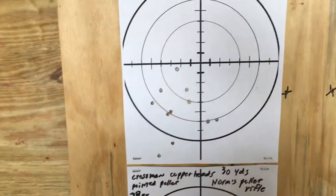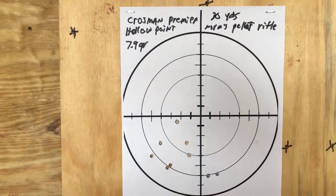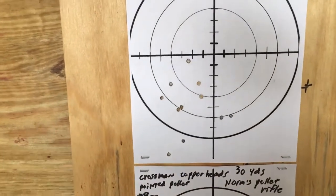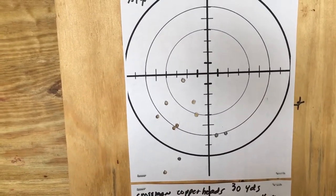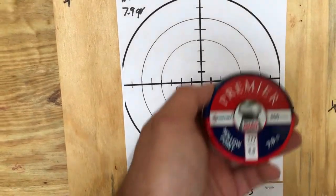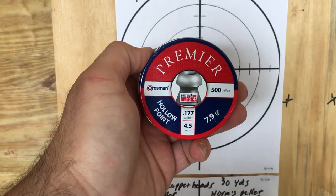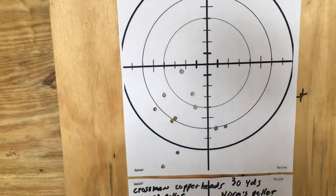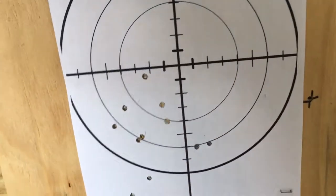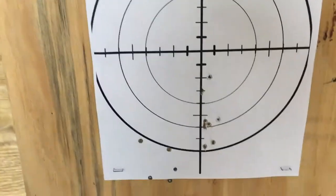Let me grab them real quick. This is with open sights at 30 yards — 11 shots, Crosman Premier hollow point 7.9 grains. 11 shots on that one, and that is that group.